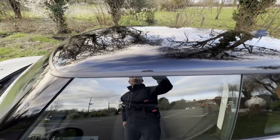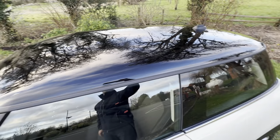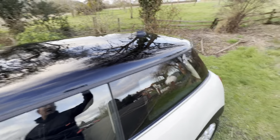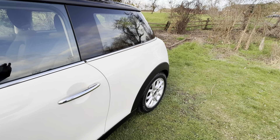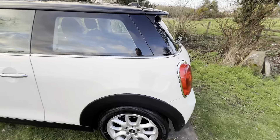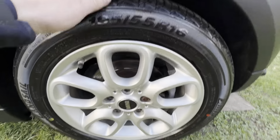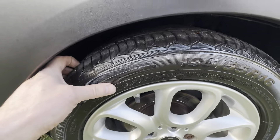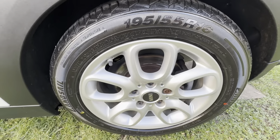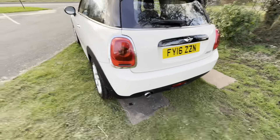Roof — really lovely. Got my reflection, sorry about that. Rear quarter — very nice. Rear tyre, rear wheel — all very good. Loads of tread on that tyre as well. No damage to the wheel, no scuffs, no curbing.